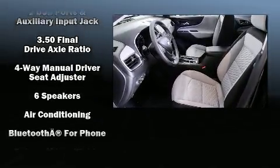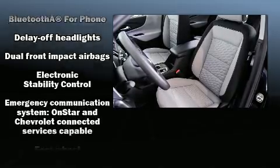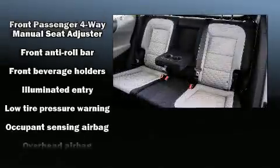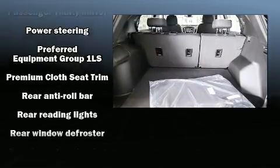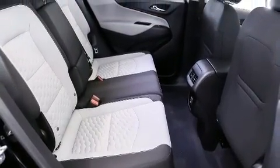Chevrolet ensures the safety and security of its passengers with equipment such as head curtain airbags, front and side impact airbags, brake assist, a security system, OnStar, and four-wheel disc brakes with ABS. Electronic Stability Control stands out as a technologically savvy innovation, keeping you better connected to the road.